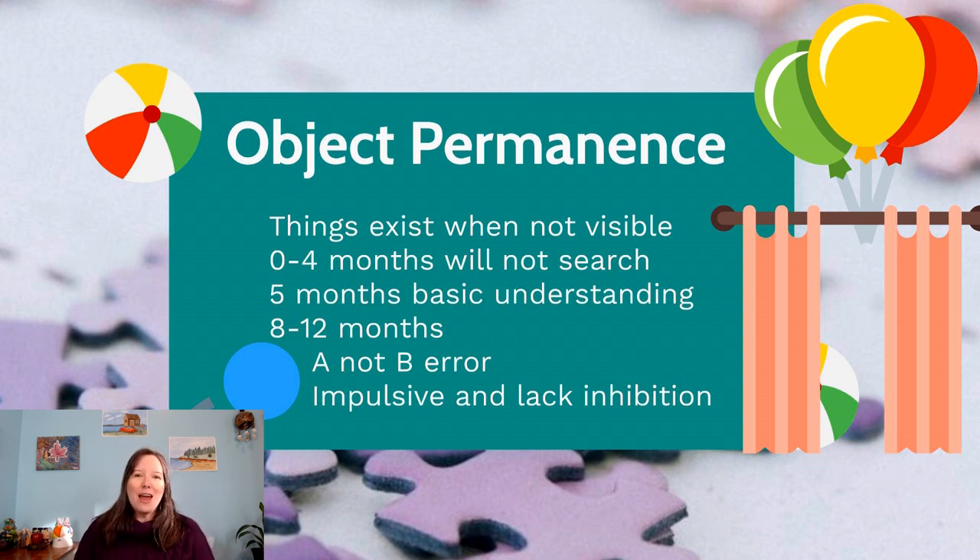There are lots of different ways we measure object permanence. Interestingly, even after obtaining object permanence, children still make an error associated with this skill called the A-not-B error. What happens is: if we hide an object in one location, infants will look there and try to reach for it.